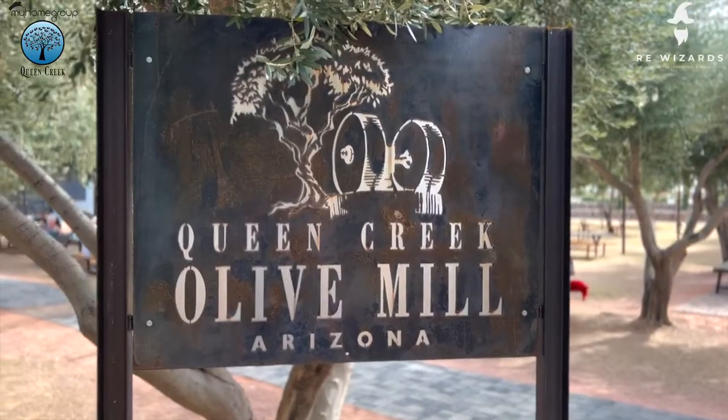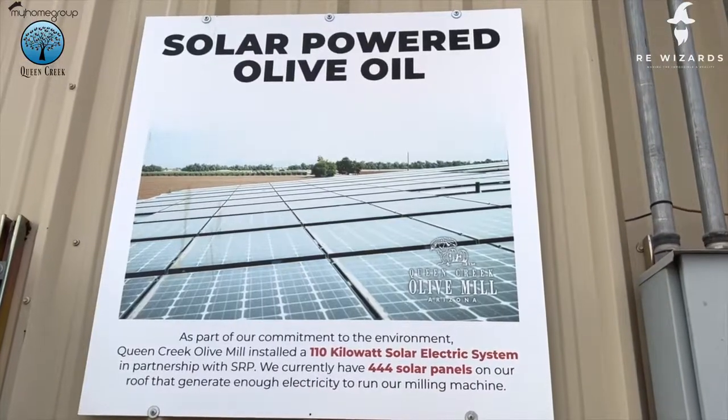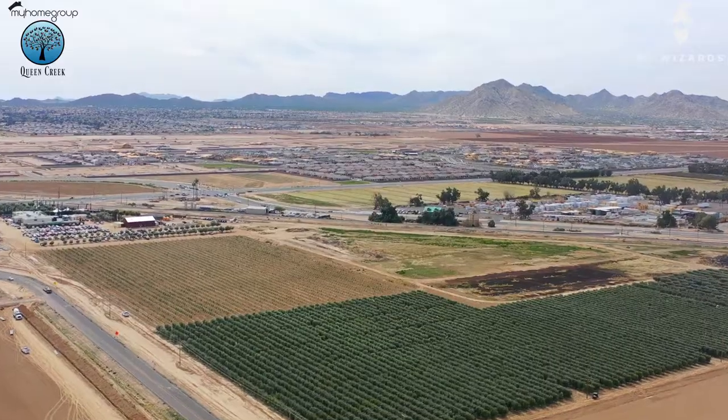Aaron and Matt here, the Real Estate Wizards. We're out at the Queen Creek Olive Mill. It's right off of Rittenhouse and Combs, right in the heart of Queen Creek.